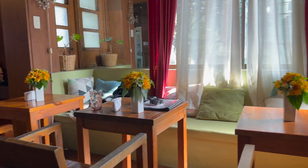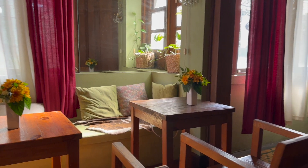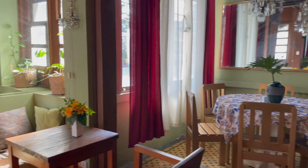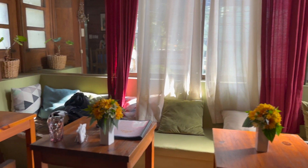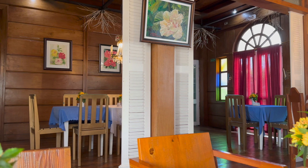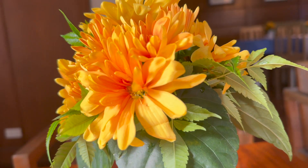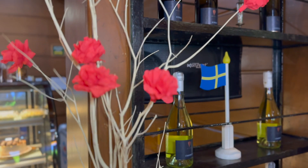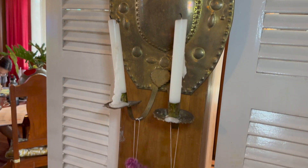Look at those beautiful flowers. They're actually real flowers that they replace every so often. You may have noticed the beautiful artworks and paintings on the walls. These are made by local artists, and at least twice a year, Cafe Kronen does an art exhibit to feature these Bicolano artists and their artworks.